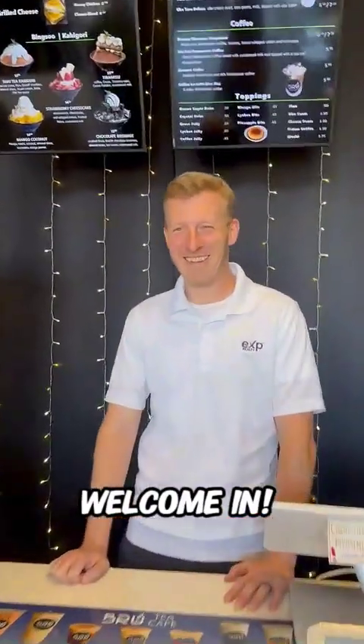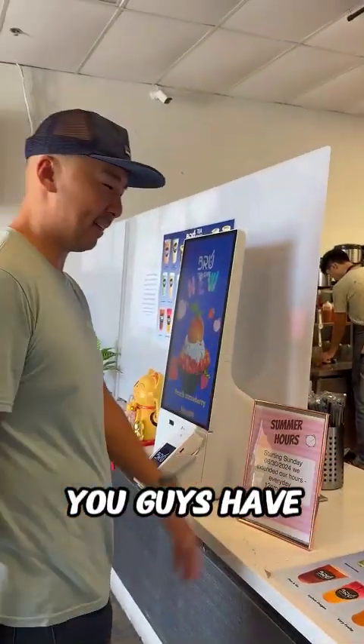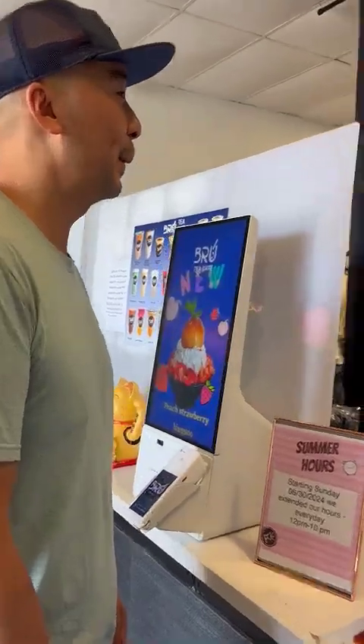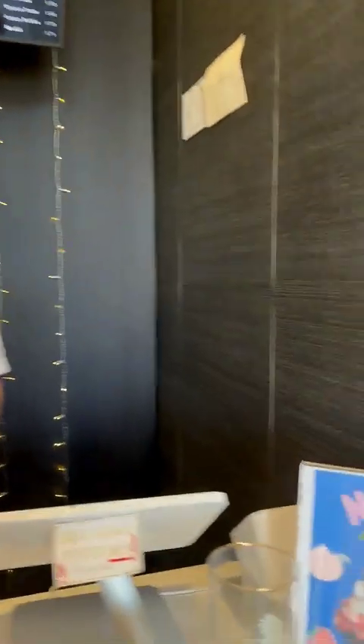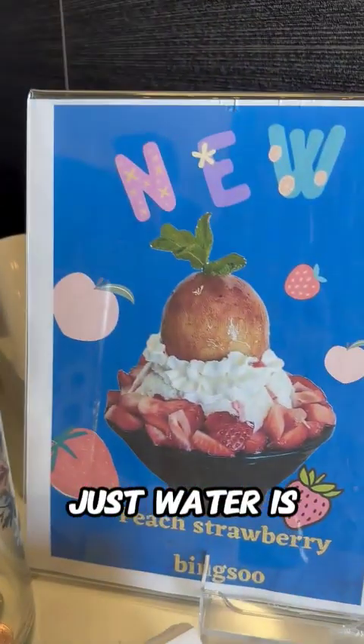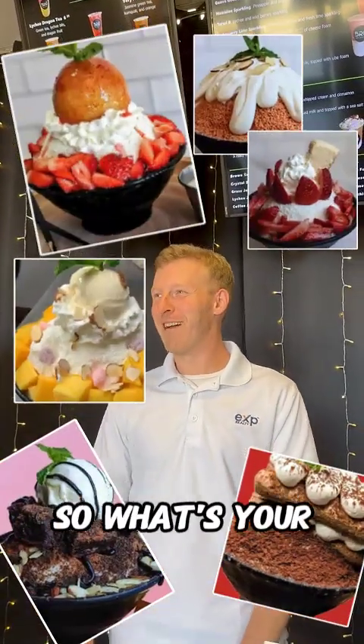Here he is. Welcome in. So Tren, tell us more about this bingsu that you guys have here. So bingsu is Korean style shaved ice. It's going to be real light, fluffy, like snow. And the ice, instead of being just water, is dairy based. That sounds great. And then we got tons of toppings that go on top. So what's your best seller?